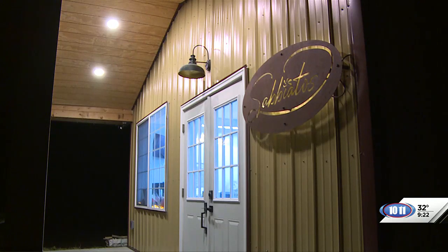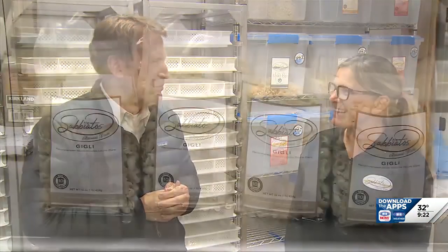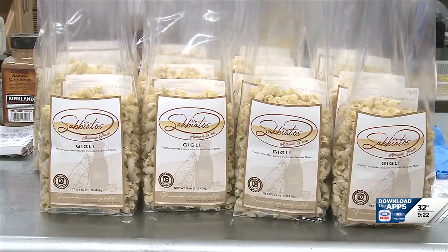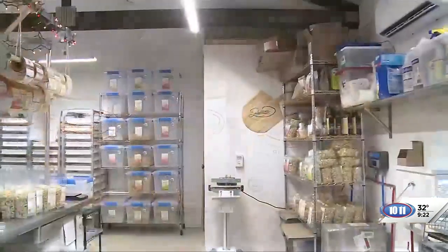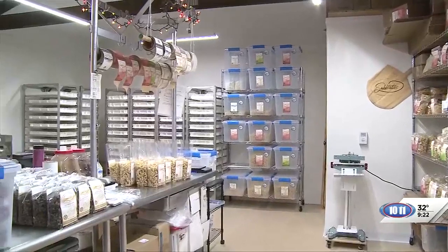We are north of Mullen — this was really fun getting here to Saviato's Pasta. I'm here now with Deb Cox, the owner. How are you doing today? I'm doing great, thank you. This is an artisan pasta-making facility, and you're in the middle of the Sandhills — you wouldn't necessarily find a pasta place here. Give us an idea of how this all got started.